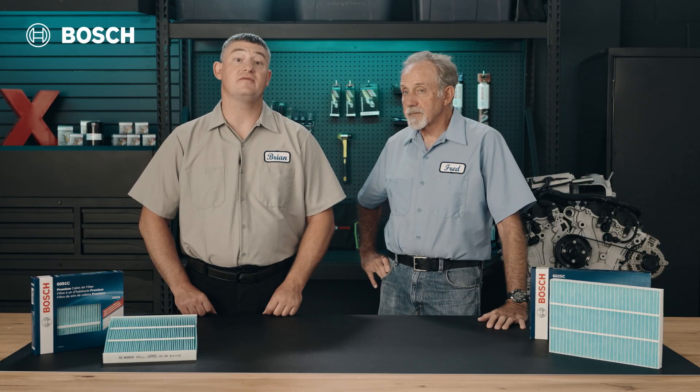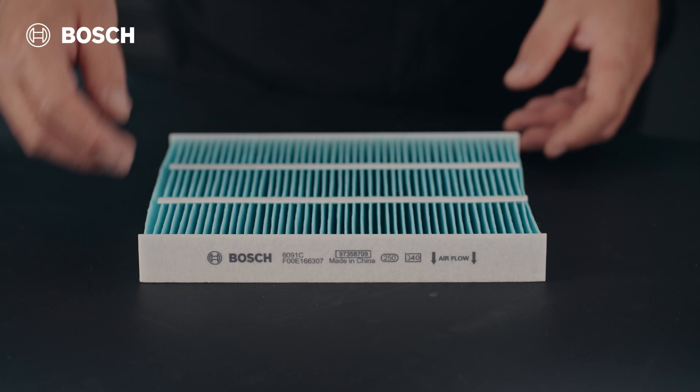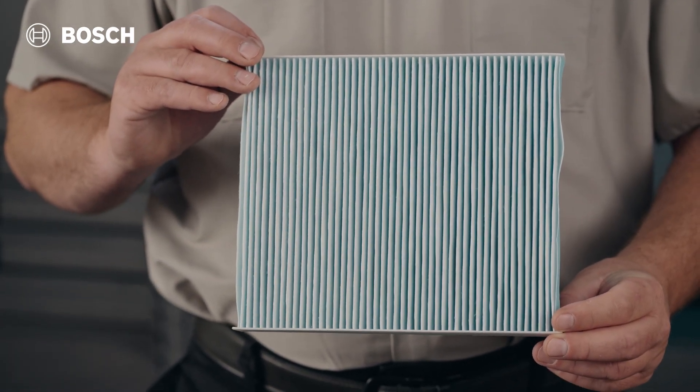The support layer is the first line of defense against large particles and debris that may enter your vehicle. The structural ribs in this layer ensure that the filter maintains its shape and stability, optimizing its effectiveness and purifying the cabin air.